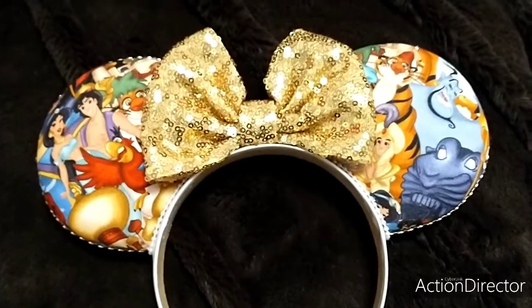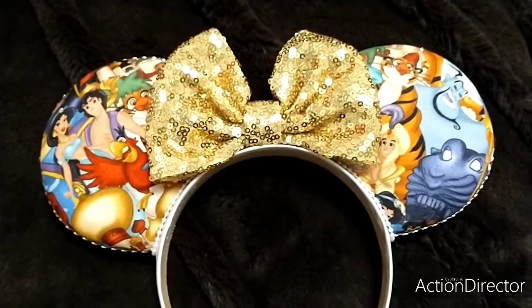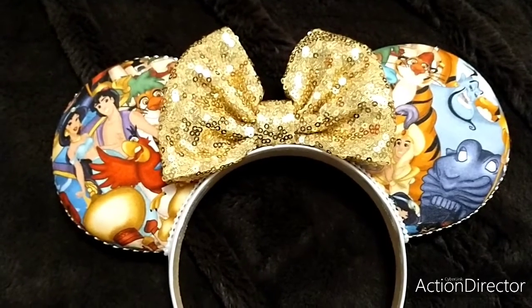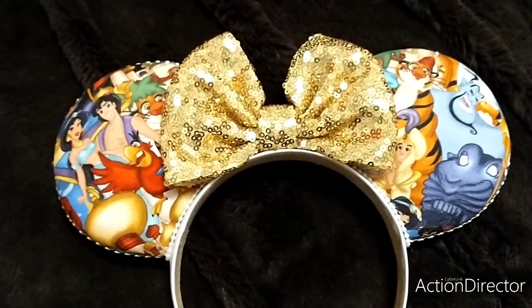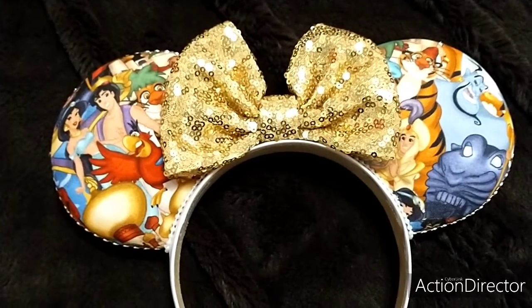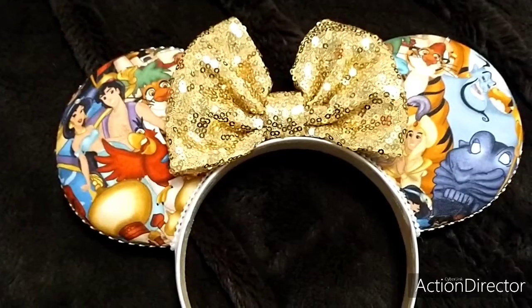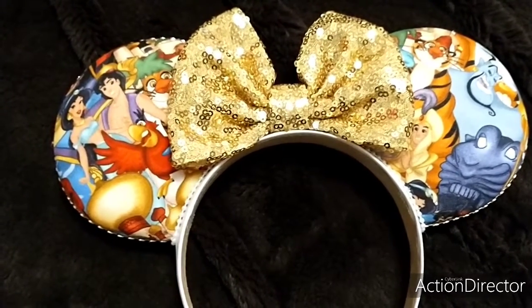Guys, I forgot to let you know — since I am a brand rep for the Etsy shop Pretty and Mini, there is a 15% off link in the description down below to give you 15% off your order. She also does free shipping on all her products, and on the weekend she has sales. So go over and check out her shop.